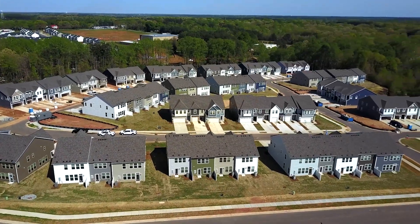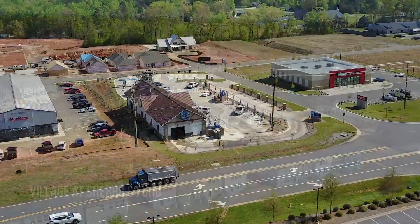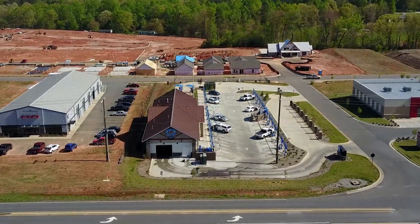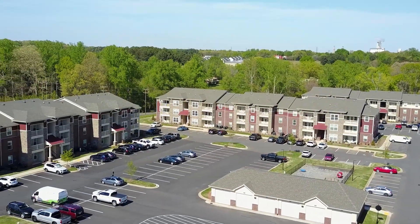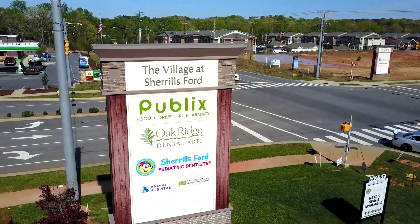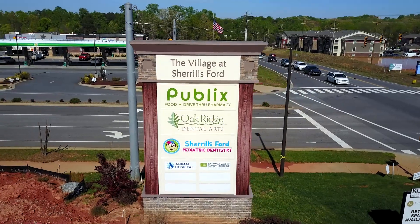One of the main attractions in Sheryl's Ford is the newly developed Village at Sheryl's Ford, a mixed-use development that offers a live, work, and play environment. The village is surrounded by single-family homes, townhomes, and apartment complexes, making it an excellent place to call home for people of all ages and lifestyles. Anchored by a Publix grocery store, the village offers a variety of retail and office space.